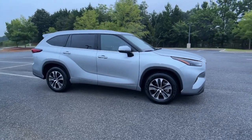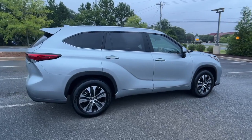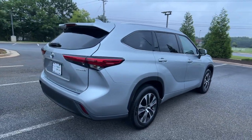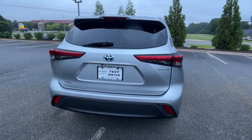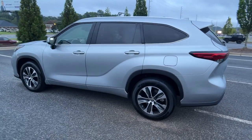Look no further than the 2022 Toyota Highlander. With less than 15,000 miles on the odometer, this vehicle stands out from the rest. Give your family this spacious, efficient Highlander and start building your road trip memories.